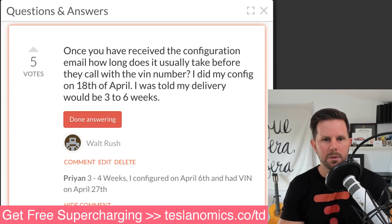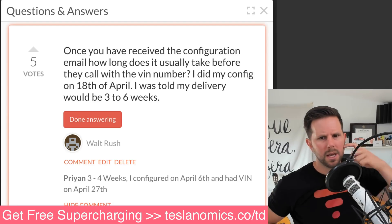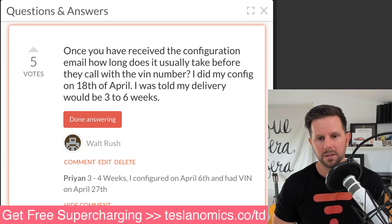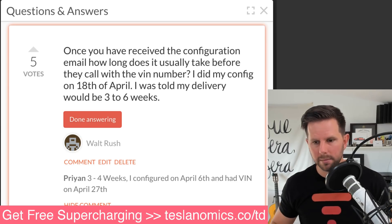Walt asks: once you receive the configuration email, how long does it usually take before they call with the VIN number? He did his config on the 18th of April and was told delivery would be three to six weeks. I would say it's probably a couple more weeks. I don't remember them calling with the VIN number immediately — I got a phone call and then it took another two weeks to be assigned one. I don't think I got my VIN until maybe the week prior to delivery, so expect it close to delivery time. Congrats, Walt.